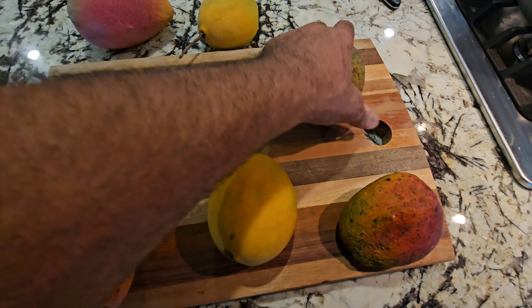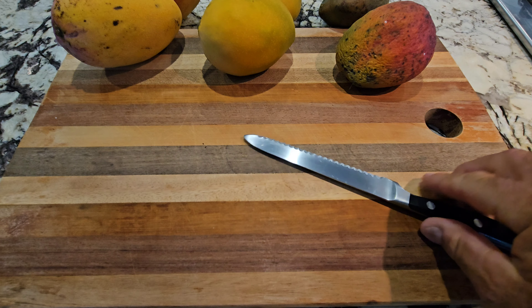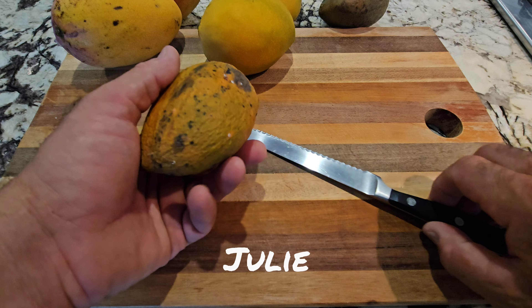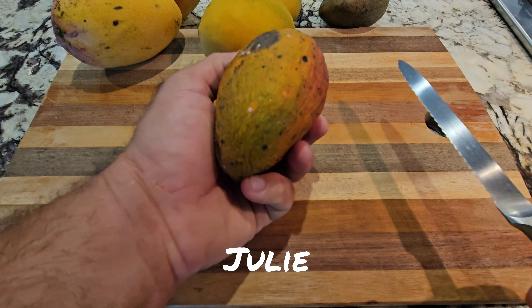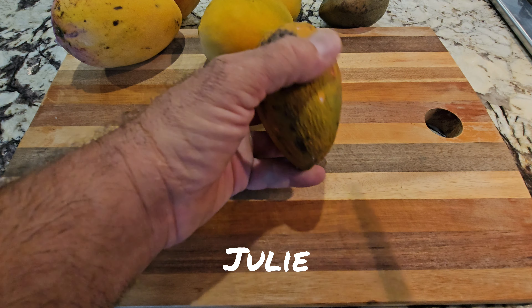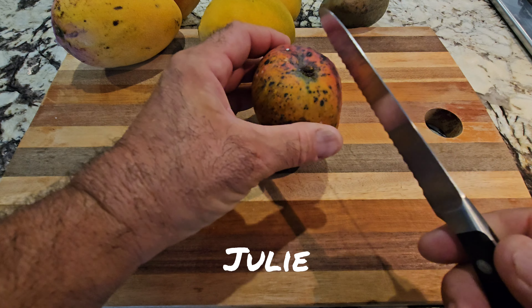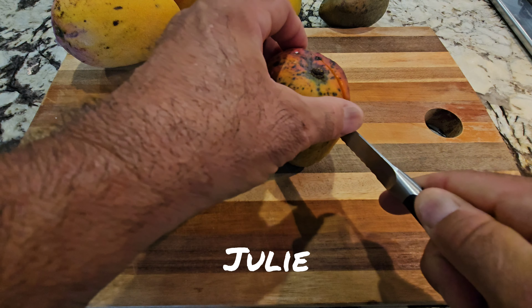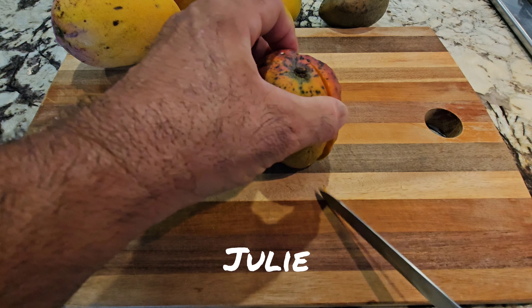Especially in the Julie mango — that thing really starts to deteriorate quickly. Some people will say the Julie and the Carry will have somewhat off-putting flavors as they over-ripen. Actually, we like it when it's over-ripe. Mangoes are purely a taste thing; some people love them at certain stages, other people hate them at certain stages.